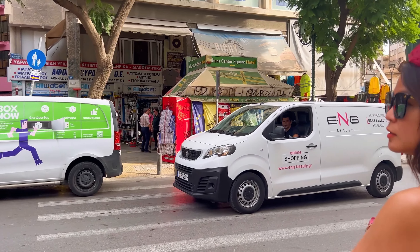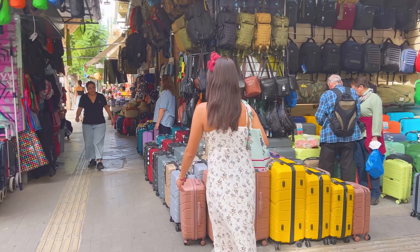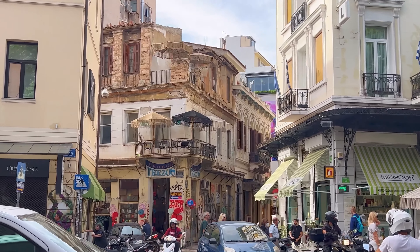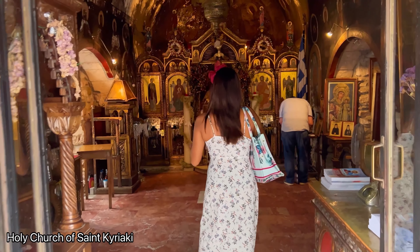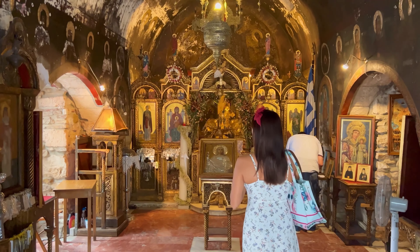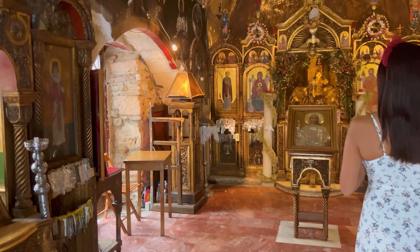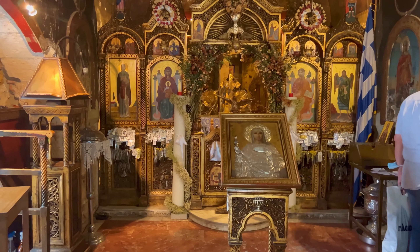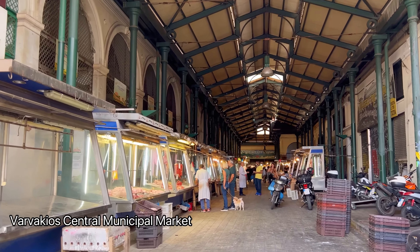Further up, there were other interesting shops — for example, one was selling backpacks, luggage, leather products, sunglasses, and eyewear. And tucked away just next to that shop was a small Ottoman-era Greek Orthodox church known as the Holy Church of Saint Kiriaki. We went inside to light a candle. It was like a small oasis of spirituality nestled right in the center of a bustling street.